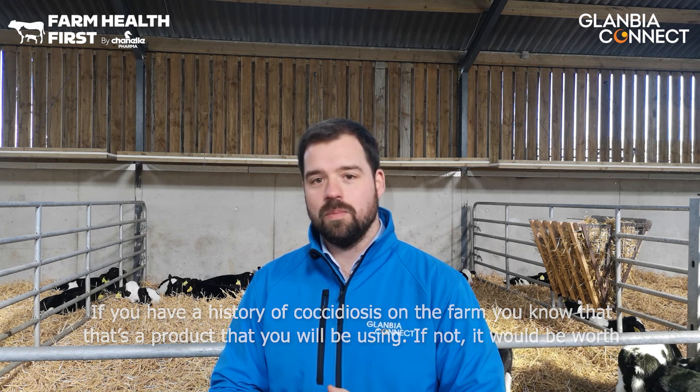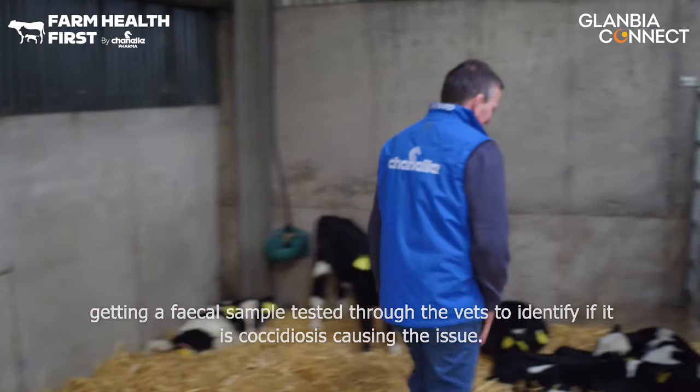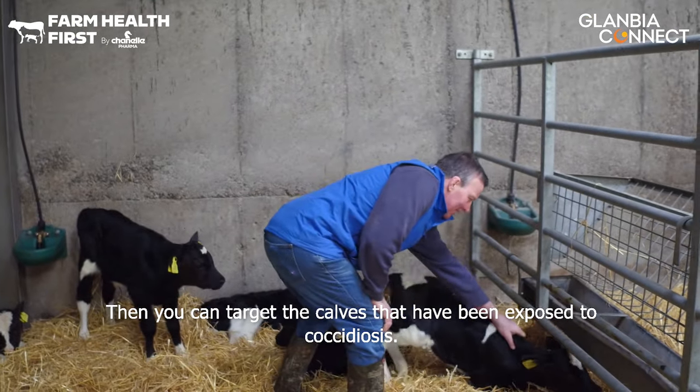If not, it would be worth getting a fecal sample tested through the vets to identify that it is coccidiosis causing the issue, and then you can target the calves that have been exposed to coccidiosis.